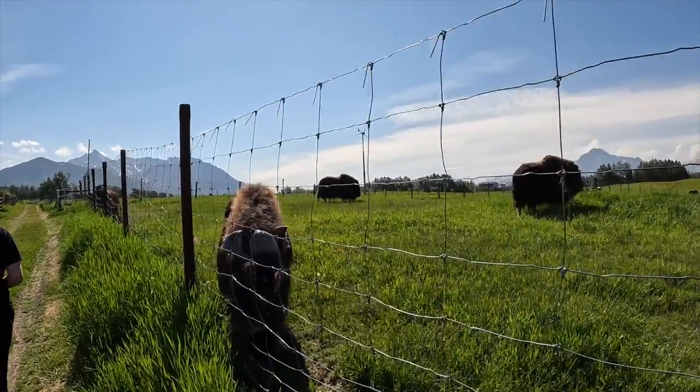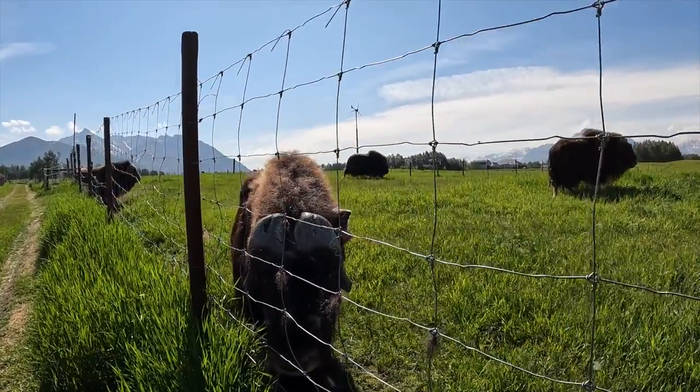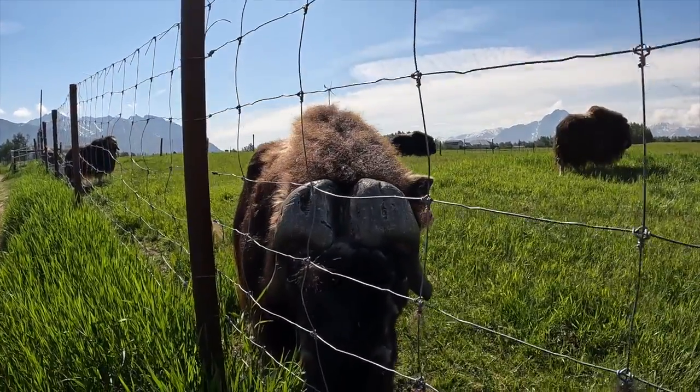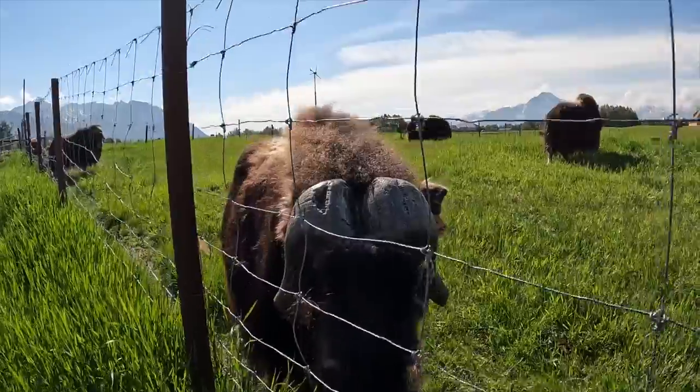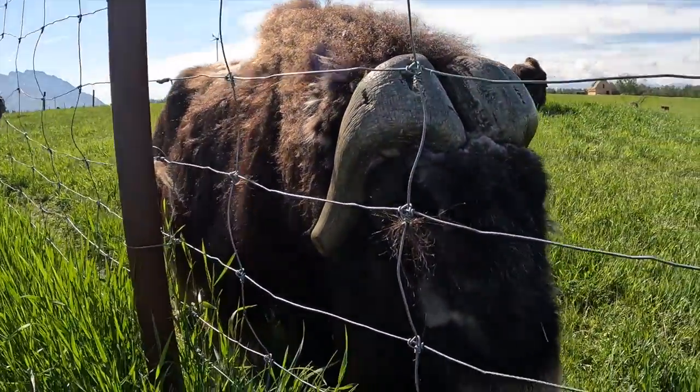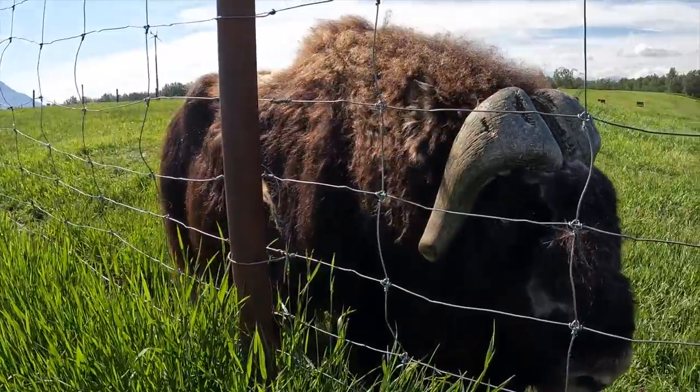If you look really closely you'll notice their eyes have a horizontal pupil. They have the same features as a goat, and the reason is because that is actually their closest relative — they are more related to goats than any other animal. They are so beautiful.